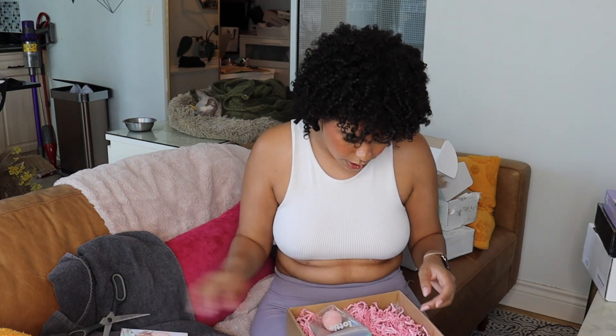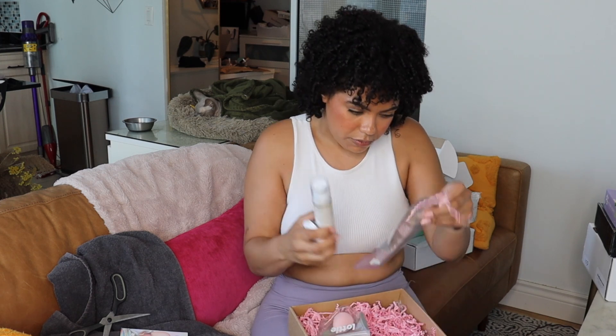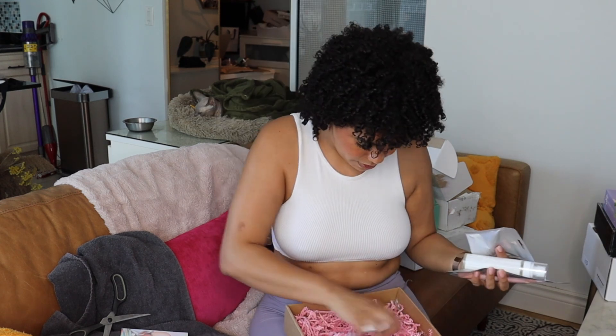This is from Lottie London, which is now available at Walmart Canada. I feel like Walmart Canada has started to carry some exciting new brands lately. So this is their Ready Set Go Powder, Dewy Setting Spray, a multi-use face brush — I think I'll like that for bronzer — and a sponge. This powder has hyaluronic acid in it, which is cool, as long as it doesn't leave a white cast. It says 'true translucent' — we'll see about that.